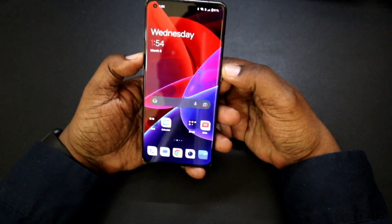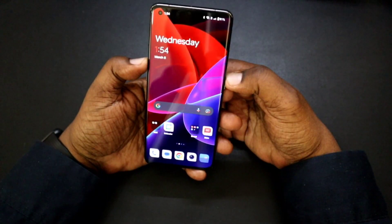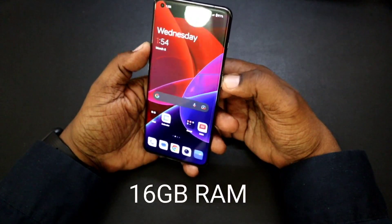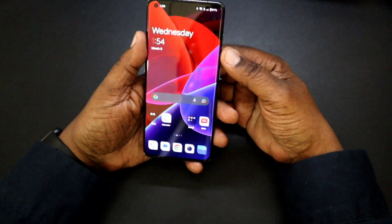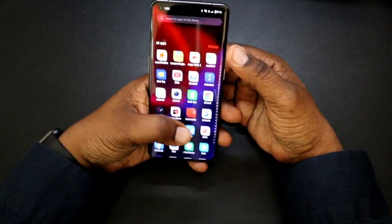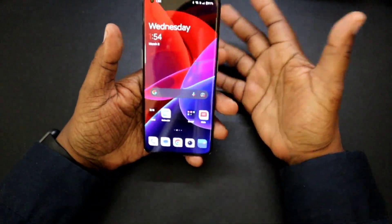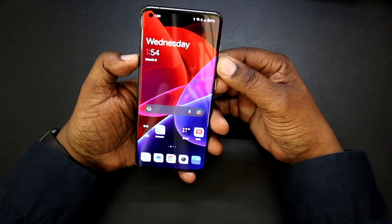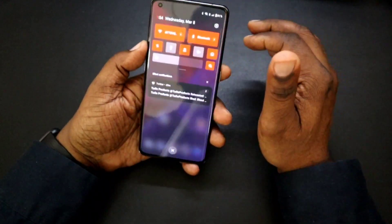This has the Snapdragon 8 Gen 2 processor. It's running OxygenOS 13 along with Android 13. It's fast, snappy, no slowdowns, no overheating. Opening apps and retaining apps in the background — no issues at all. It's going to perform well.